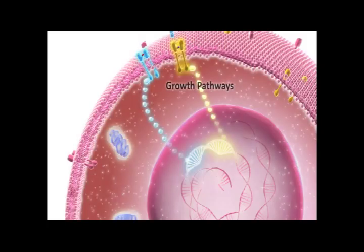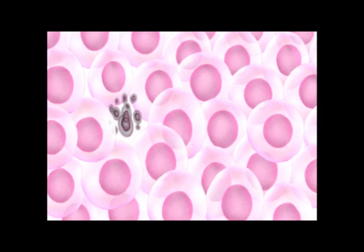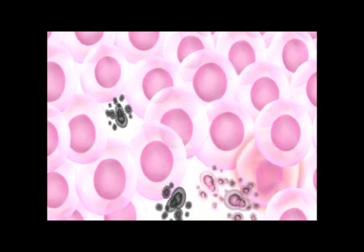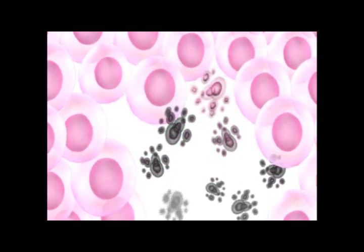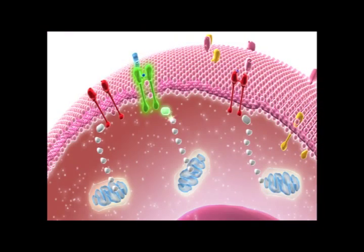We have shown that growth pathways and growth inhibition pathways regulate cell growth. Now we will look at another way normal cells can control their growth through a process called apoptosis. In adults, the number of body cells is kept relatively constant. Stressed, diseased, malfunctioning, or irreversibly damaged cells, as well as cells that need to be removed routinely as part of normal growth and development, are all removed by apoptosis, also called programmed cell death or cell suicide. Billions of adult cells die each day by apoptosis and are then replaced by new healthy cells. Within every cell, there are signaling pathways that favor cell survival and others that favor apoptosis.